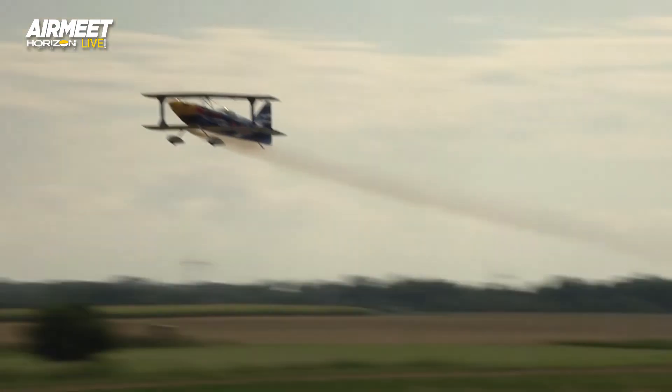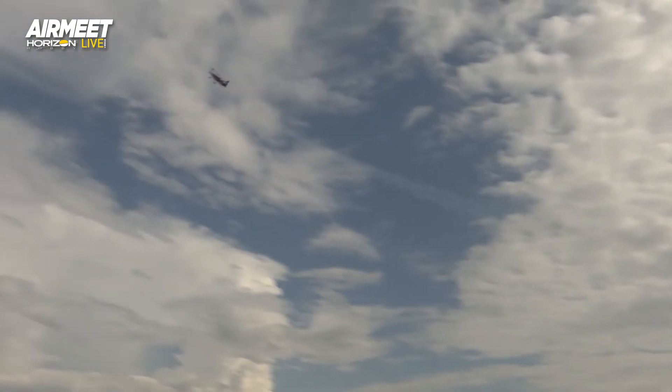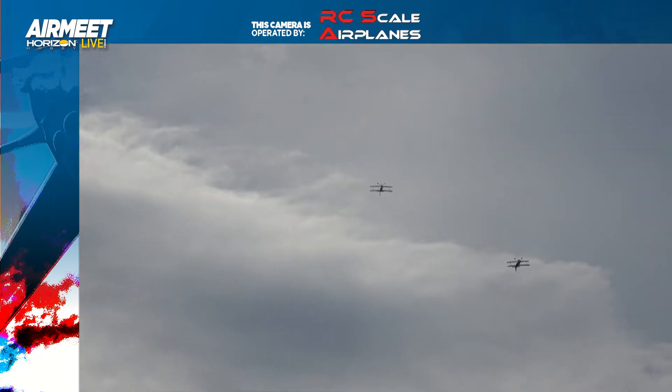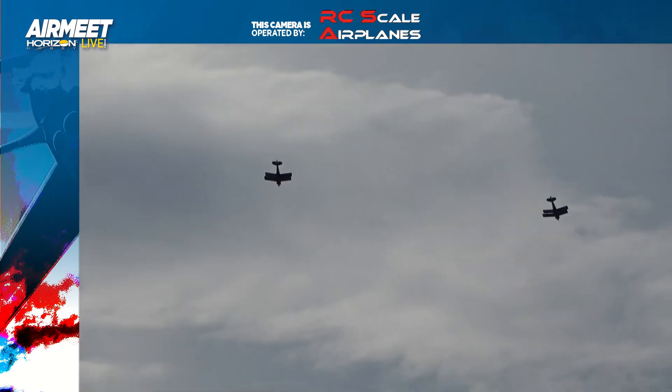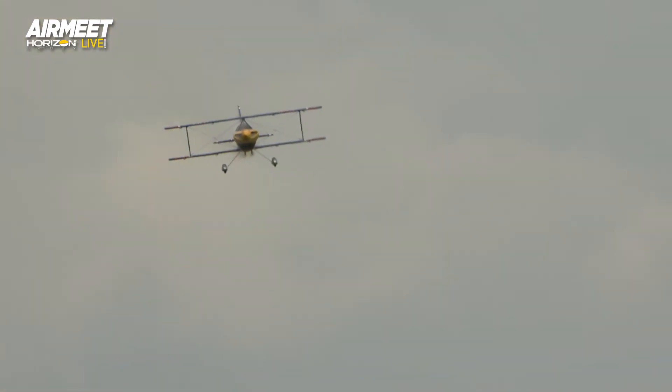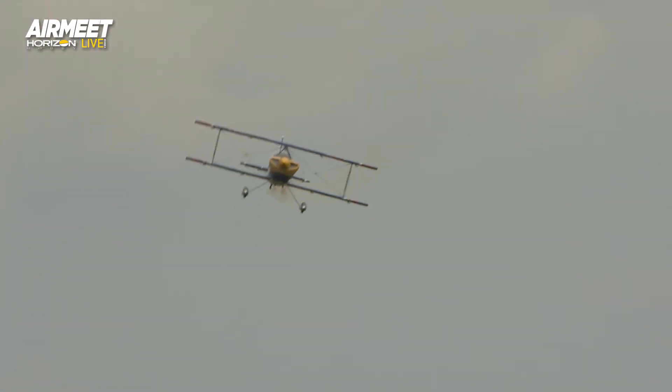Every year these guys are at Air Meet. Not every single pilot has been there with all three of these airplanes, especially not the Dash 300, but the team — and Tim Stadler — are just putting on one of the best shows in model aviation right now.